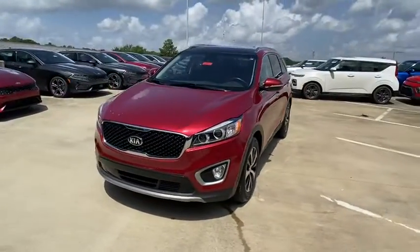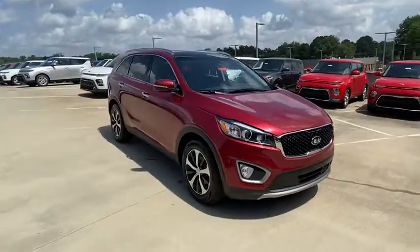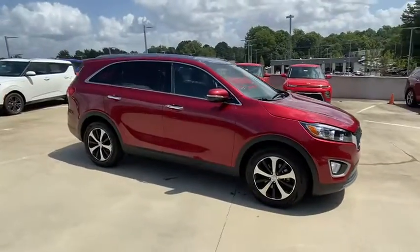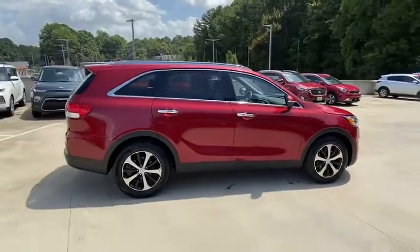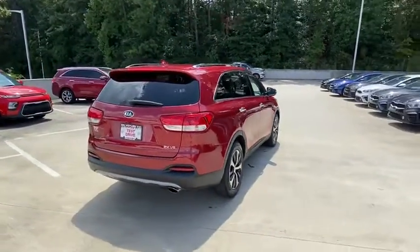We are pleased to show you the 2018 Kia Sorento. The Kia Sorento is a comfortable riding, powerful compact SUV loaded with impressive standard features. Take one look at its stylish, sleek design and you'll want to cross over to a Sorento.